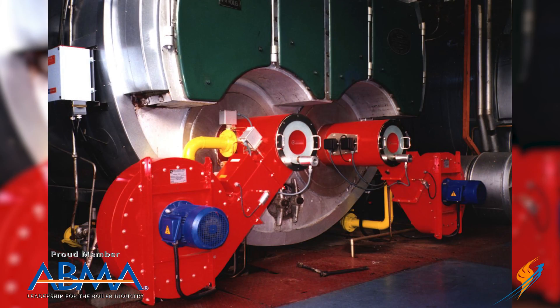When I was at Auto Flame we used to represent Ray burners, and we had some jobs with Cleaver Brooks boilers, but the Ray burner and the other European burners didn't really want to work with us. So we developed a burner specifically to work on the Cleaver Brooks boiler — and when it worked, it worked real good.